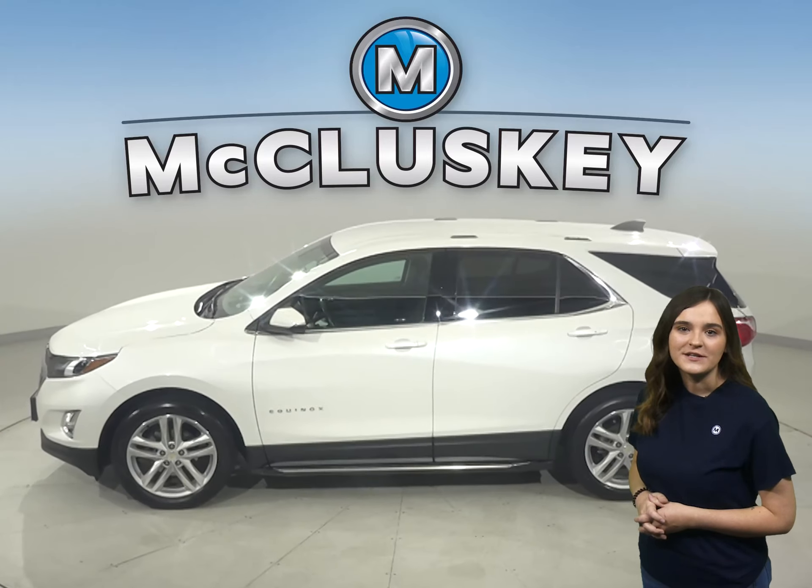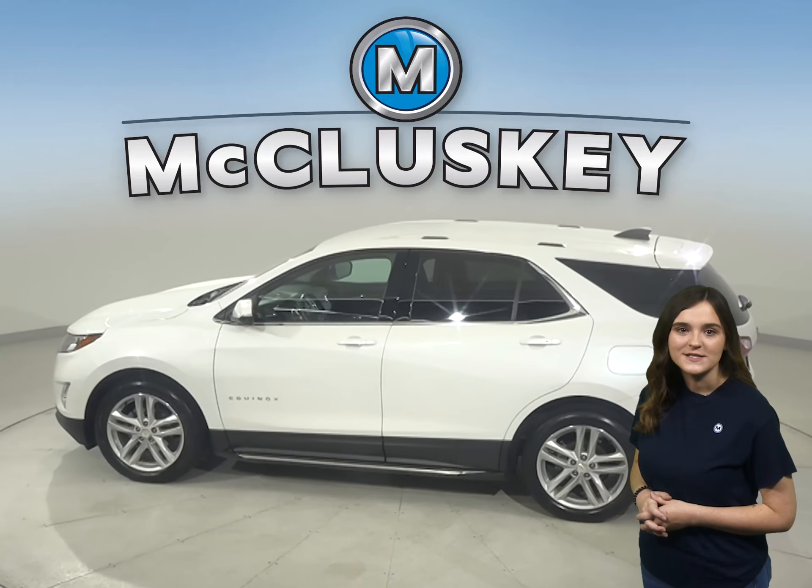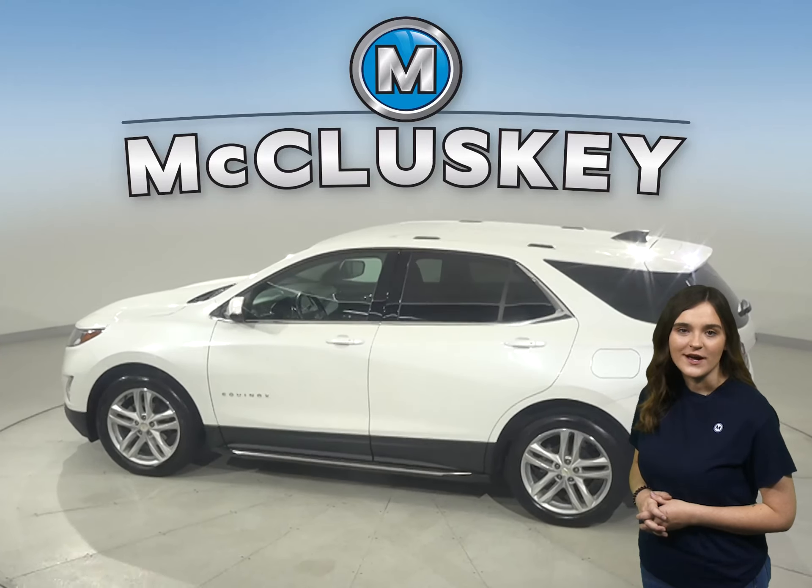If you're looking for your next everyday SUV, then check out this 2019 Chevrolet Equinox. Under the hood, there is a 2.4-liter four-cylinder engine with a six-speed automatic transmission with overdrive.